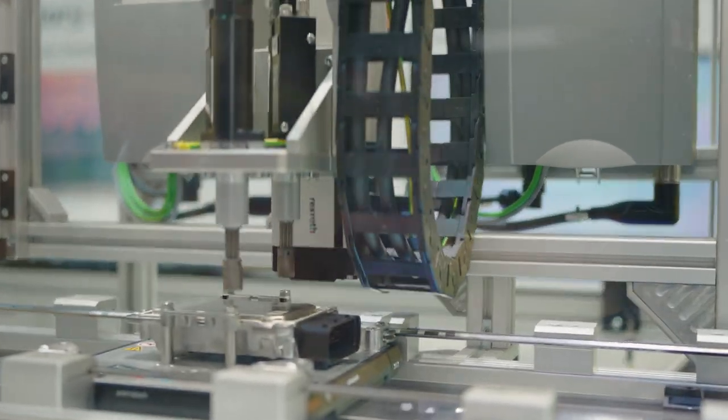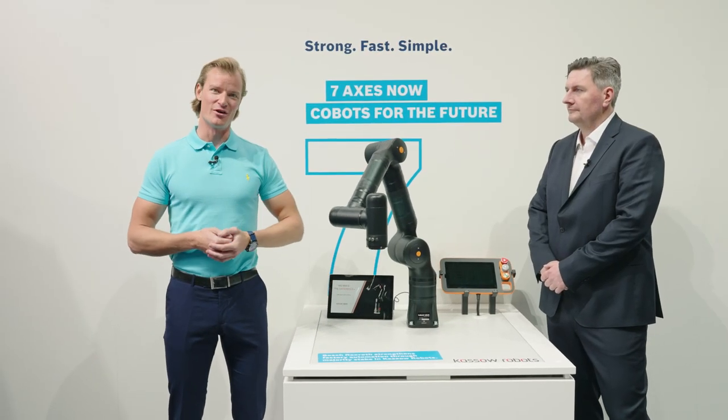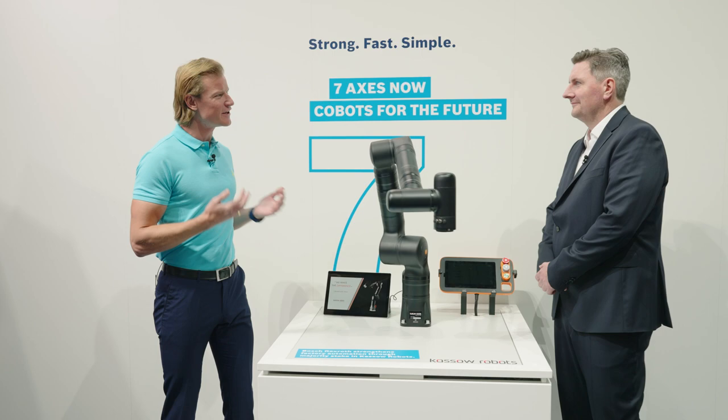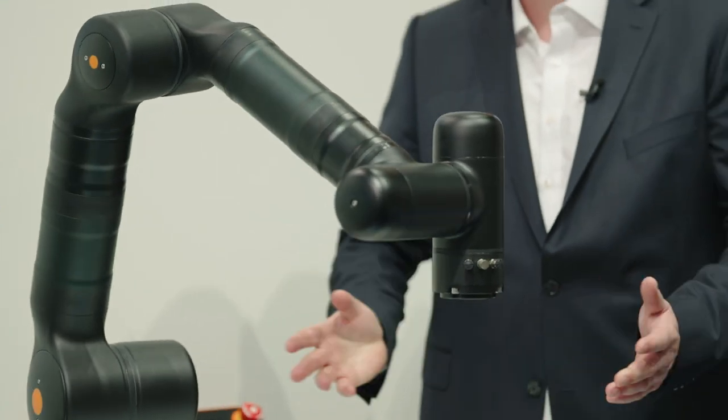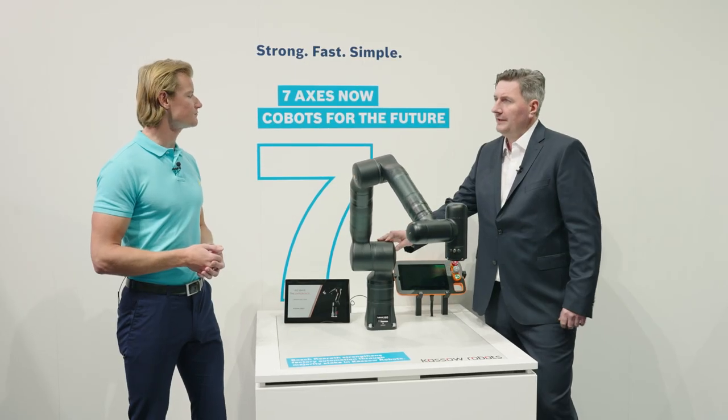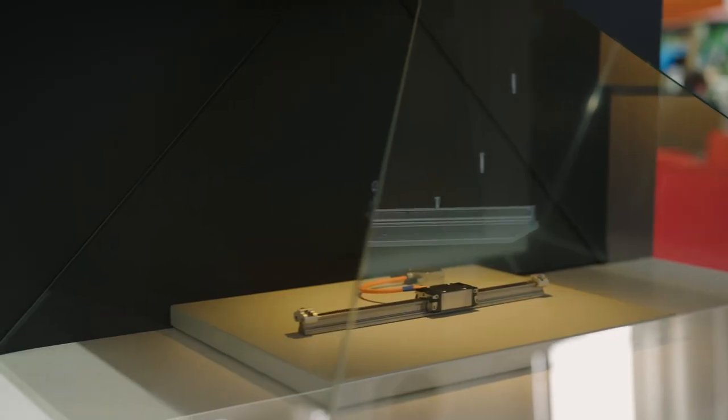Let's take a look at the newest member of the Bosch Rexroth family: KASSOW Robots, with a product portfolio of five collaborative robots. Our collaborative robot arms are seven-axis and they allow easy automation of a wide range of industrial tasks. No matter if it's short reach, long reach, low payload or high payload, we have the collaborative robot arm for it. The seven axes allow the robot to work in really tight spaces. Welcome to the family.